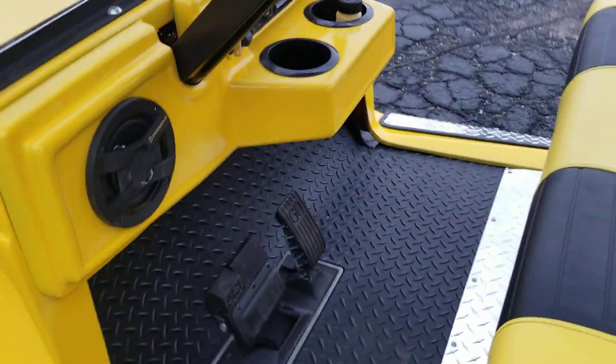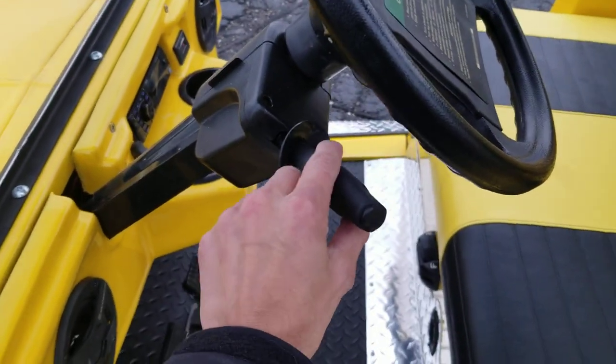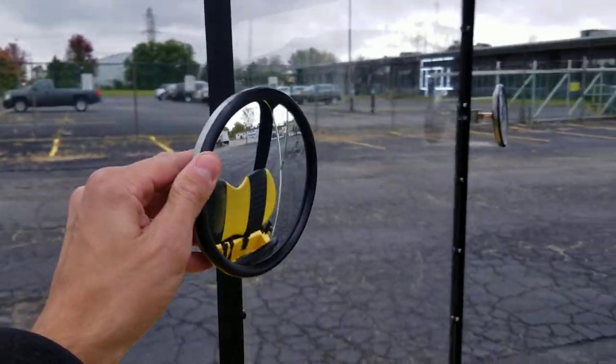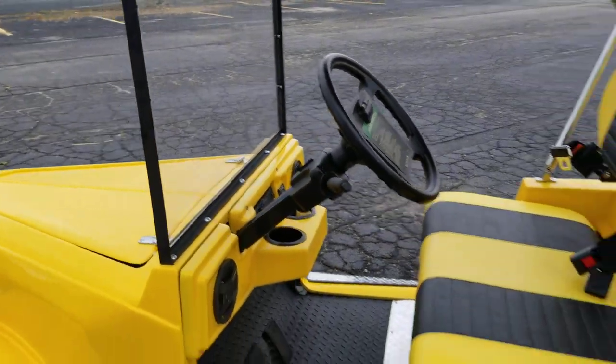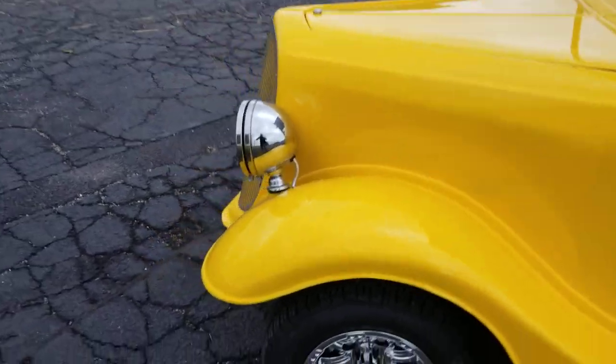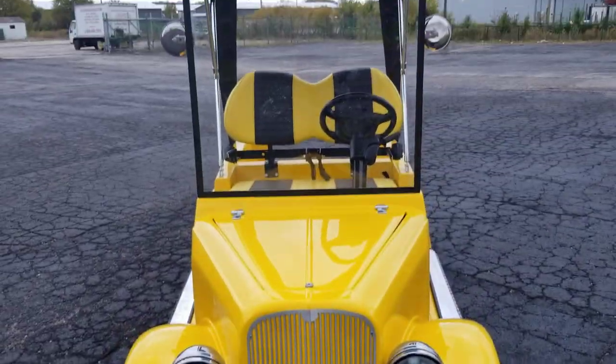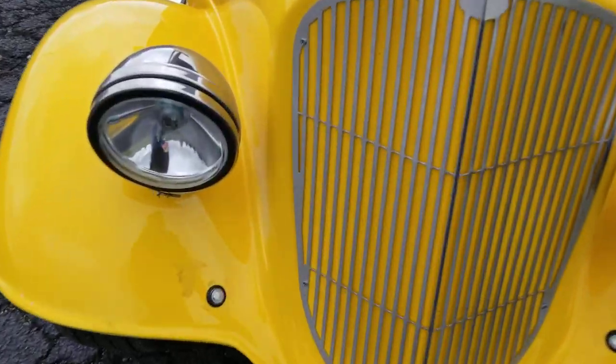You got speakers right there, you got your turn signals, your horn, your windshield, your mirrors — it's got everything that it needs. It's got working headlights in the front as well as turn signals. Headlights here and then your turn signals right down there.